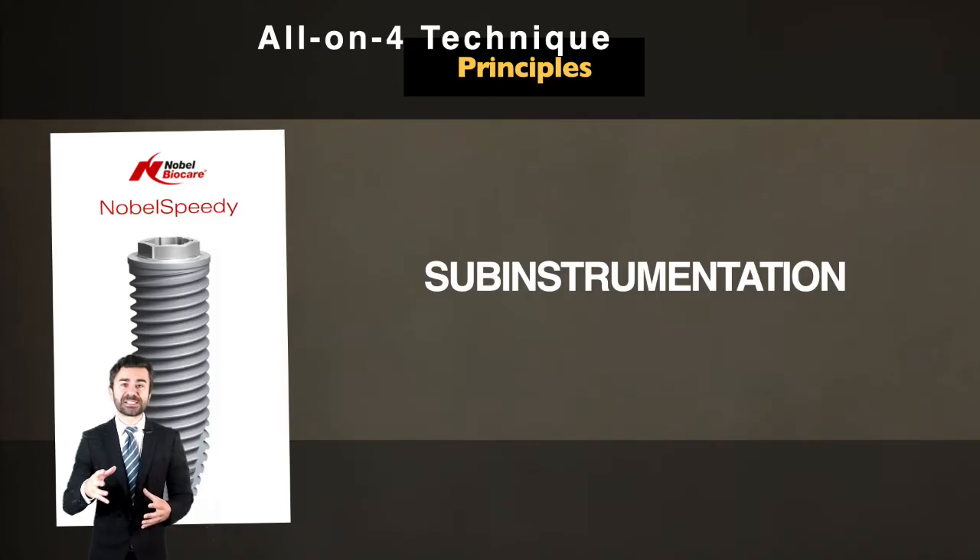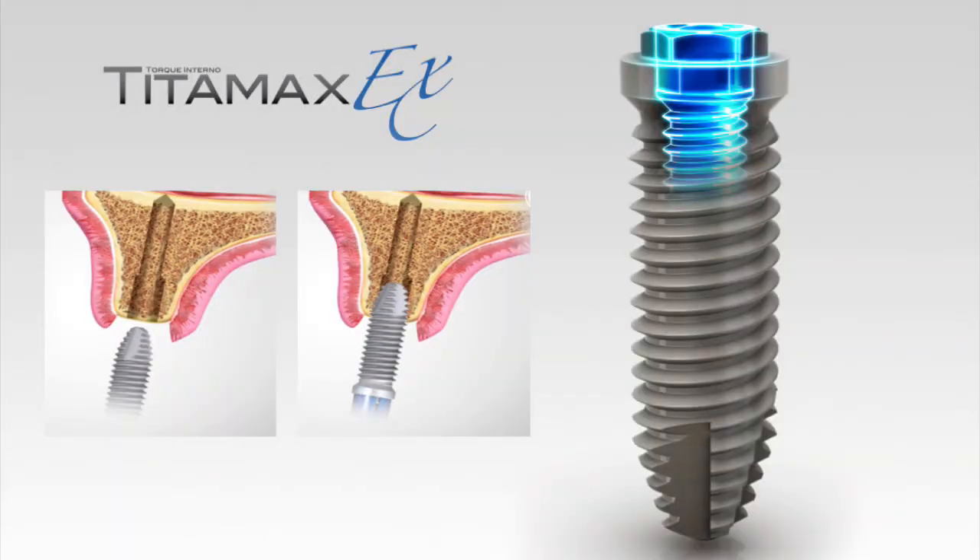Sub-drilling is a common strategy in implant surgery, and in the All-on-4 technique it is taken very seriously. To install implants with a thickness of 3.75mm, use the pilot drill, then drill 2.0, and a little bit of the pilot drill again. Depending on each case and the bone consistency, we can use the 2.8mm drill.